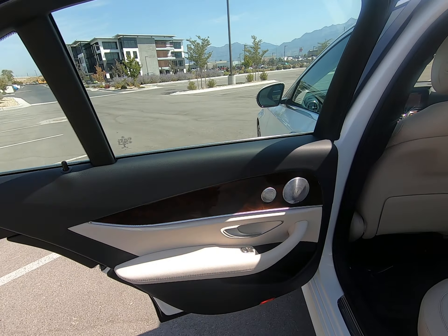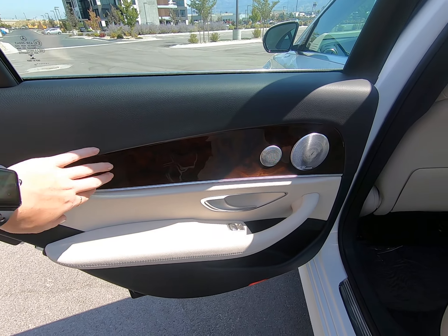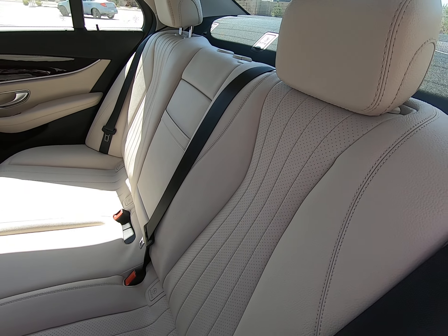Beautiful silver detailing around the windows and door handles. Two-tone interior with tan and black, wood trim, and silver detailing. Perforated leather — love the vertical lines.